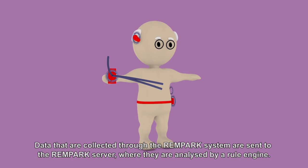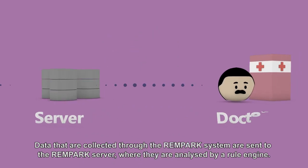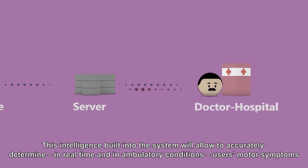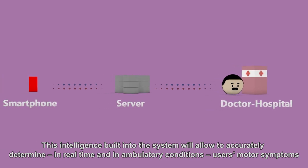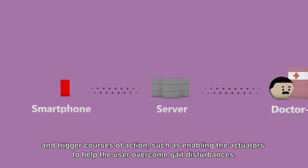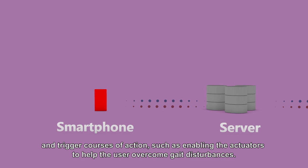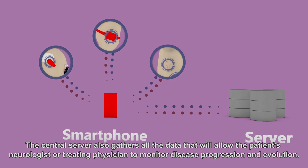Data collected through the Rampark system are sent to the Rampark server, where they are analyzed by a rule engine. This intelligence, built into the system, will allow accurate determination in real-time and in ambulatory conditions of users' motor symptoms and trigger courses of action, such as enabling the actuators to help the user overcome gait disturbances.